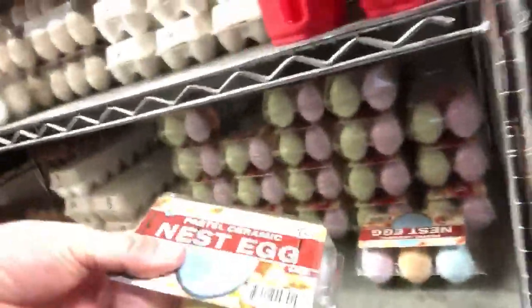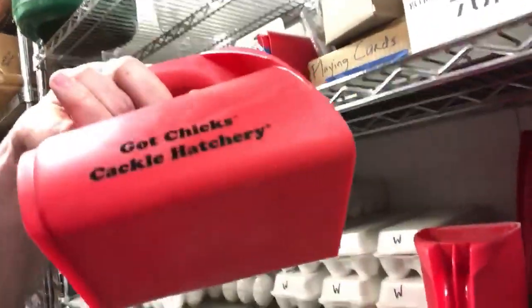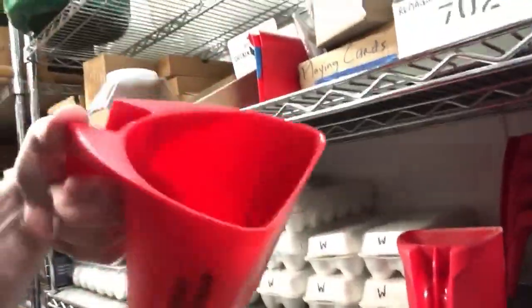For another unique branded item you can't normally find, we have pastel-colored nest eggs made out of ceramic. We also have a branded hand feeder, so if you're looking for a nice little feeder for your feed bag, that's a great one to get. I'll try to put a link on here to some of our supplies — check us out, and hope you have a good day!